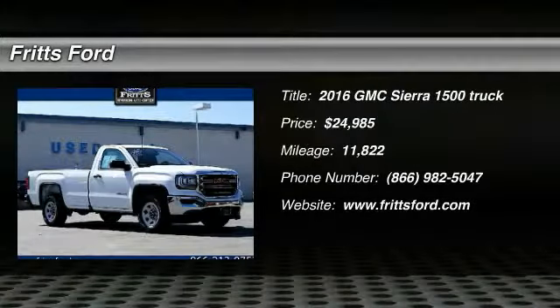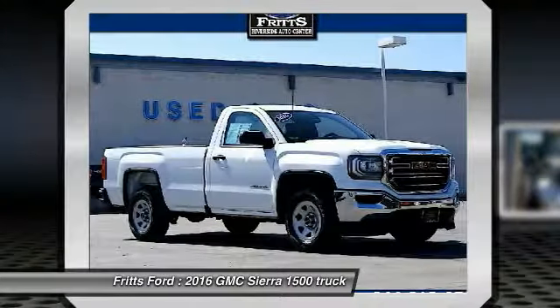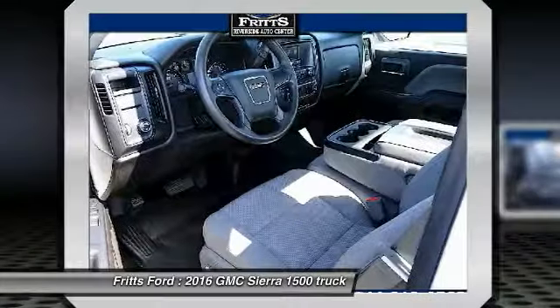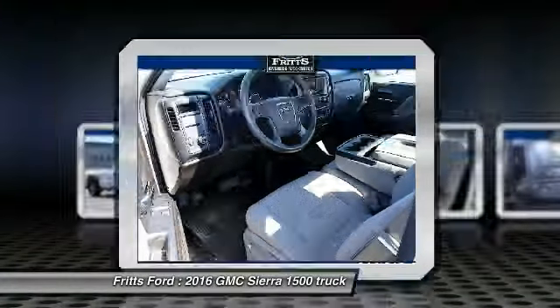Come test drive the 2016 Sierra 1500. The Sierra 1500 offers a five-star frontal and side crash test rating, and a combination of mechanics and aerodynamics that give it better conventional V8 fuel economy than any competitor.